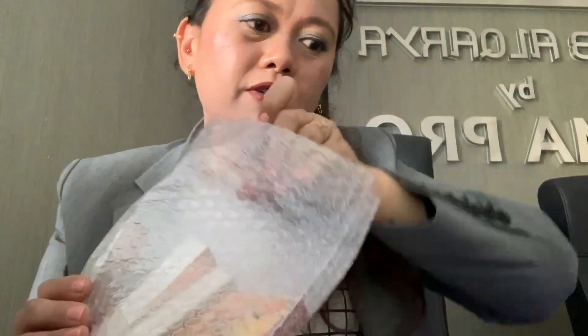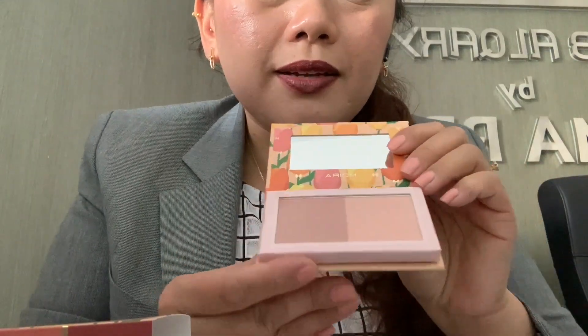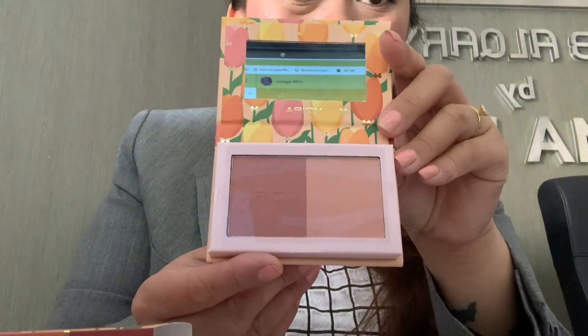Okay, let's have the second one. It's called 'Flashing Goddess.' Let me open it — okay, and tada! The shades are also nice.